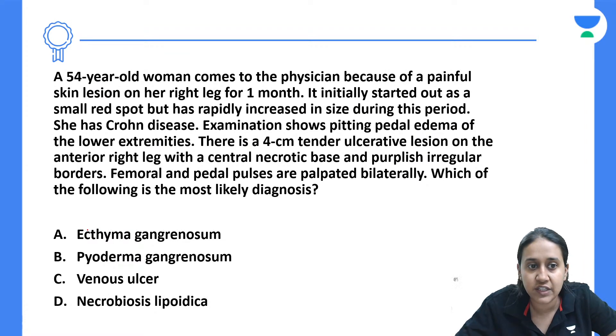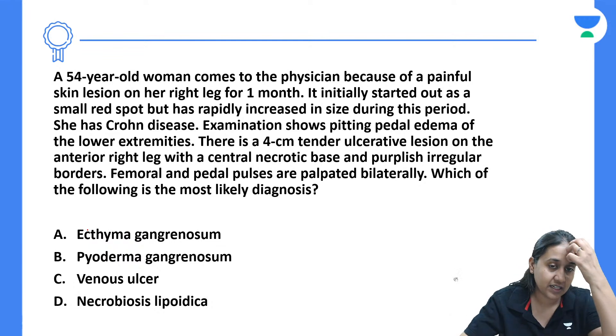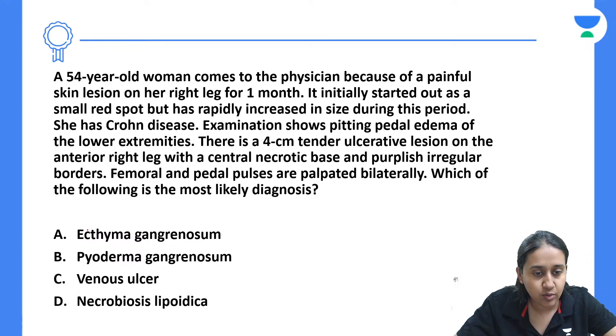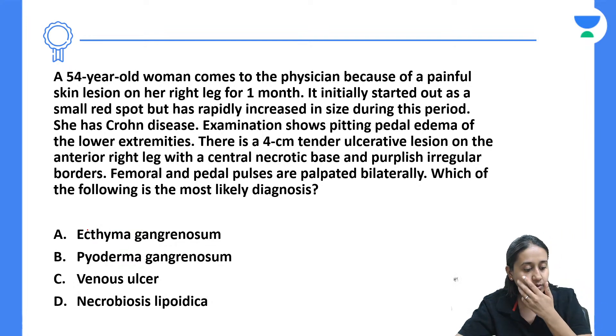Next question: a 54-year-old woman comes to the physician because of a painful rash on her right leg for one month. It initially started as a small red spot but increased rapidly. She is also a known case of inflammatory bowel disease, i.e., Crohn's. Examination reveals a 4 cm ulcer on the anterior part of the right leg with a central necrotic base and purple border. Which of the following is correct — ecthyma gangrenosum, pyoderma gangrenosum, venous ulcer, or necrobiosis lipoidica?